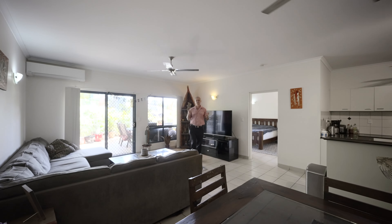Welcome to five of three Dynacourt, Stuart Park. This spacious and secure three-bedroom, two-bathroom unit is located in a secure and well-maintained complex on the fringe of the Darwin CBD, and features lift access, underground parking and storage. I'm Derek Hart from Elders Real Estate. Please have a look around.